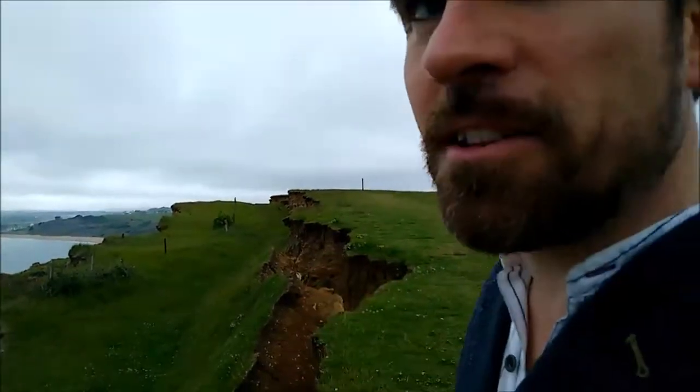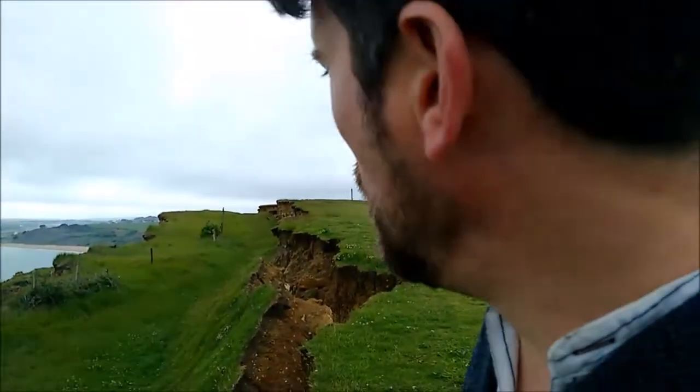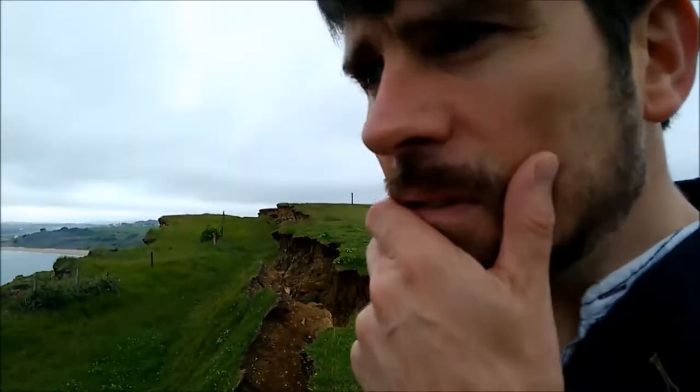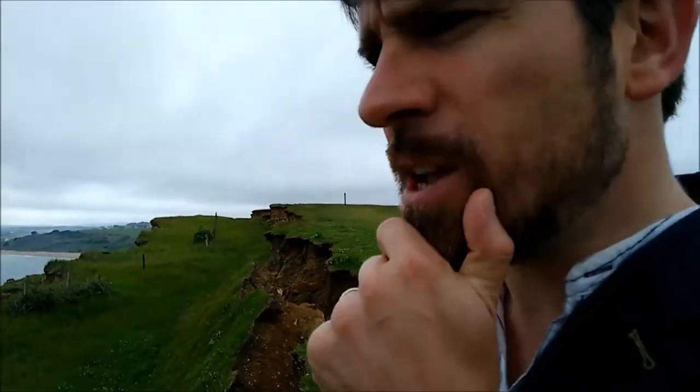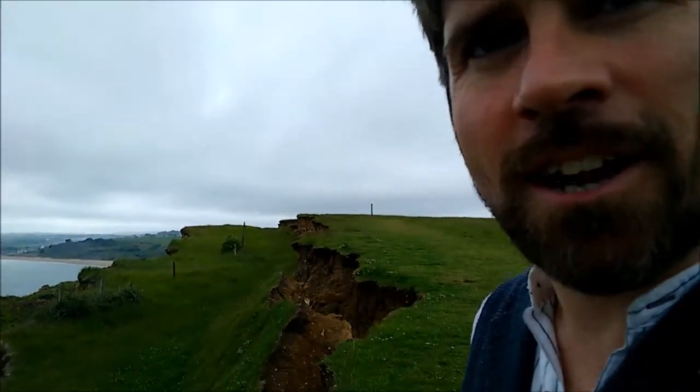Our relationship with these kinds of things is kind of interesting and strange, because on the one hand we can come and stand here and go, wow, look at that. But then someone asks what's happening here — it's just destroying the coastline. It's not, of course. It's creating the coastline.